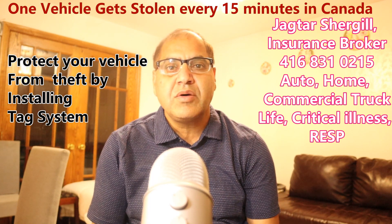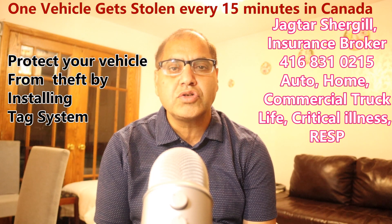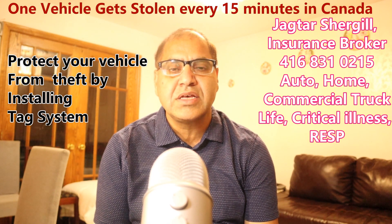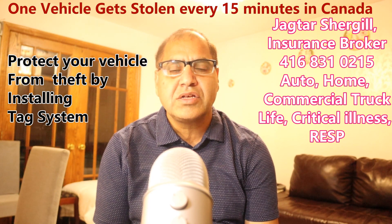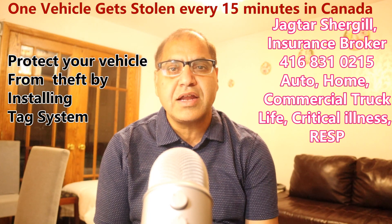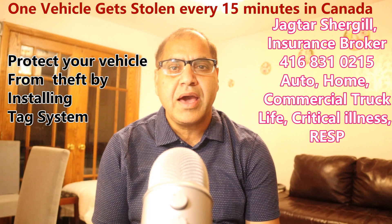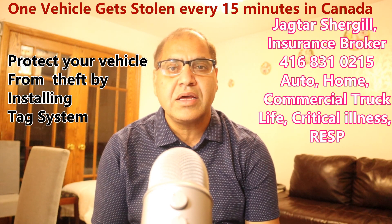Insurance companies are charging $500 extra on your renewals for those vehicles. If you put the tag system from Speedy Glass, it costs about $385 to $400, so you can reverse that surcharge from your insurance company. Talk to your insurance broker to see if your car is among those top 10 vehicles.